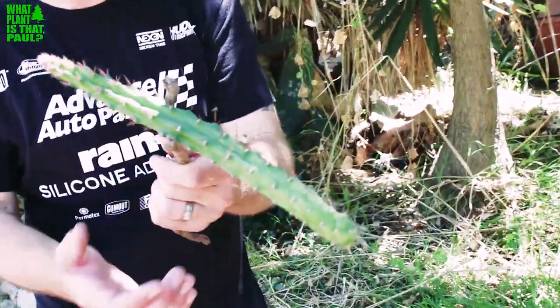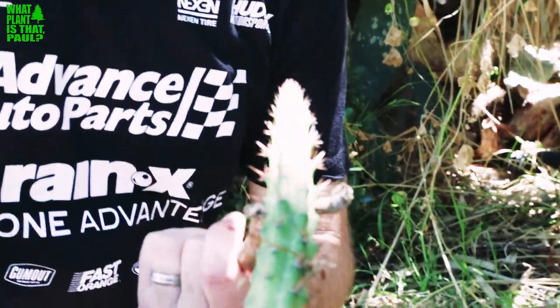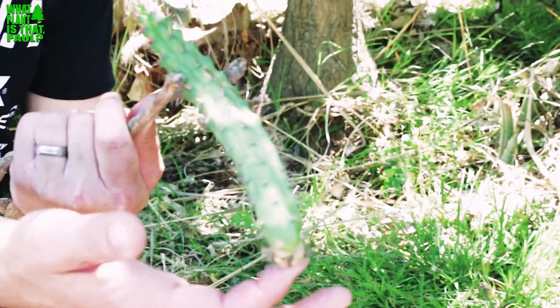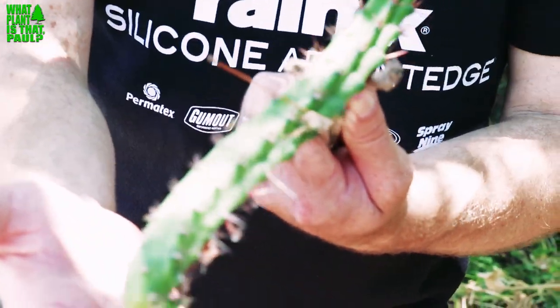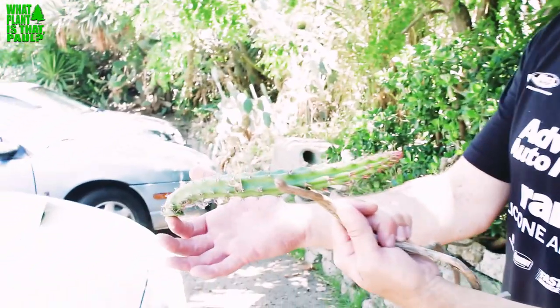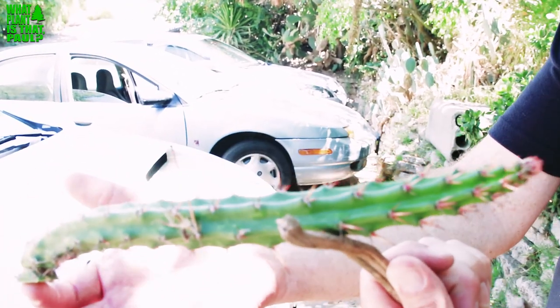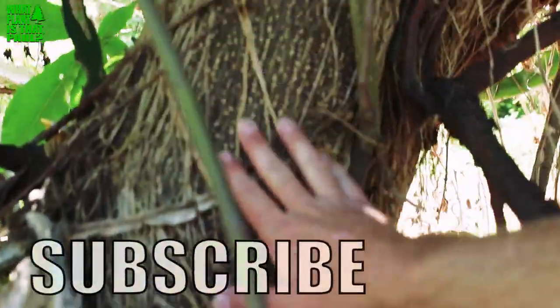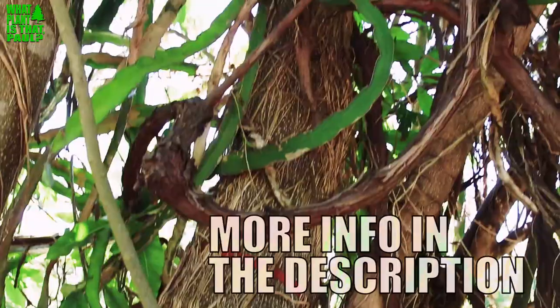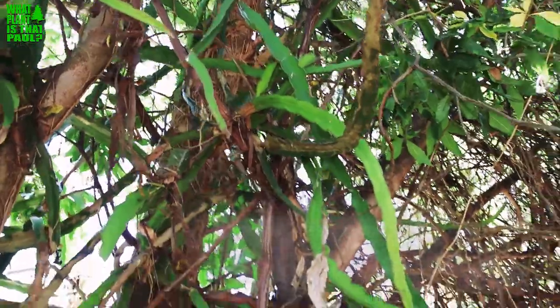Just as they're leaving and loading cuttings into the trunk, Steve comes out with one more rare find — a dragon fruit he believes is from the Sonoran desert region of Mexico. It's spiny and round, unlike typical dragon fruit. Paul invites viewers to comment if they know the variety, and says they'll get it in the soil regardless.